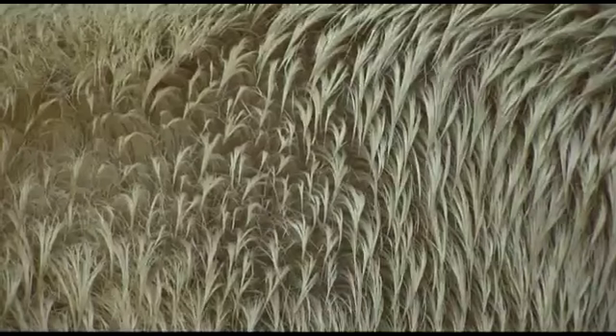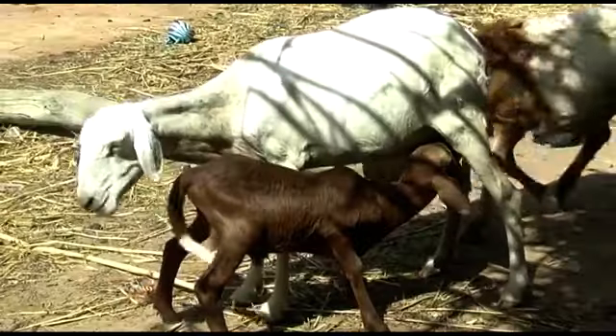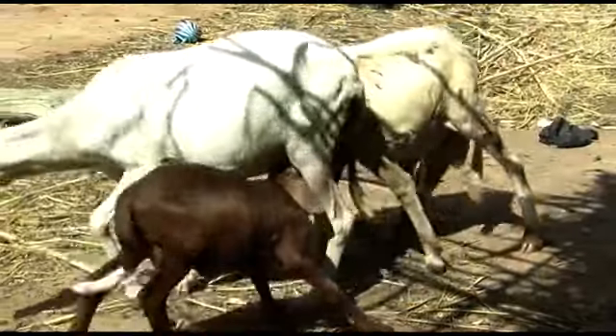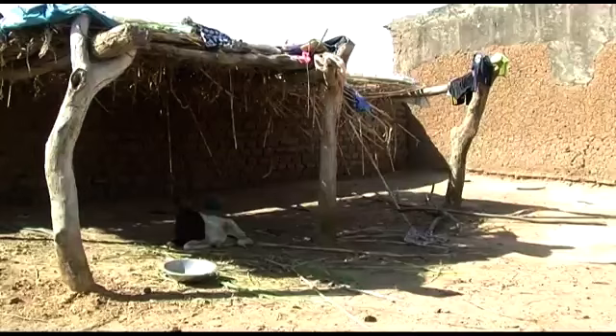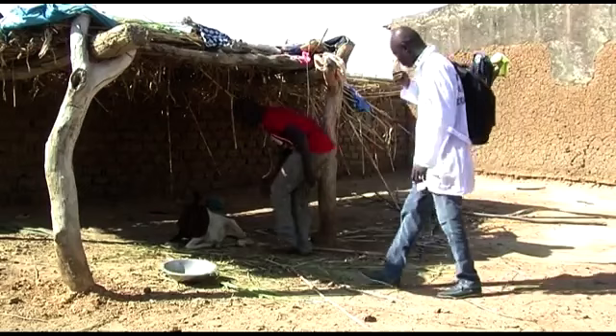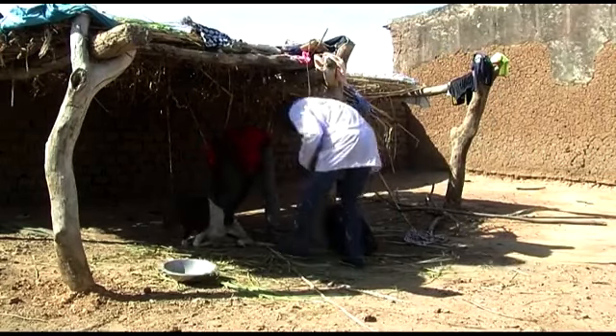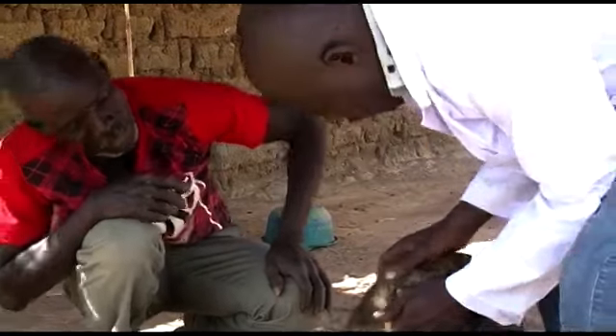Check your animals every morning for signs of infection such as diarrhea, animals in poor condition, nasal discharge, and repeated coughing. In case you detect any of these signs, isolate the sick animal and immediately seek veterinary help, or you could lose your entire flock.